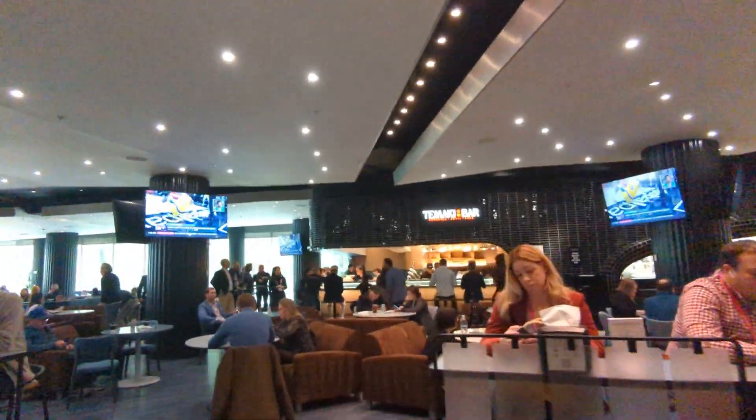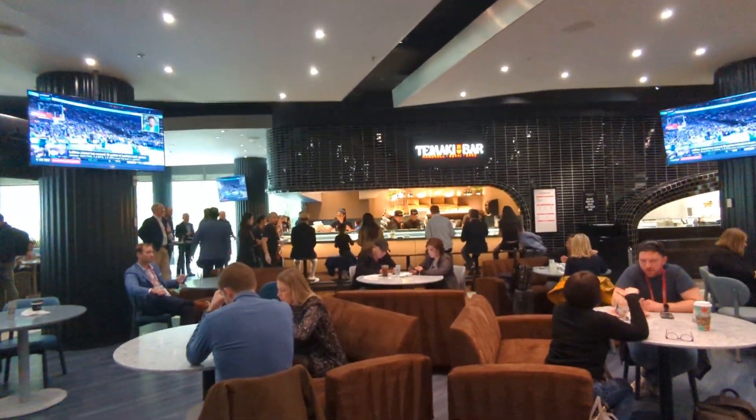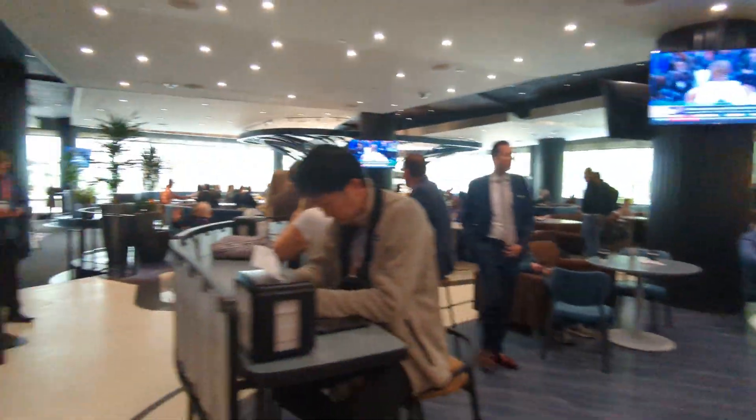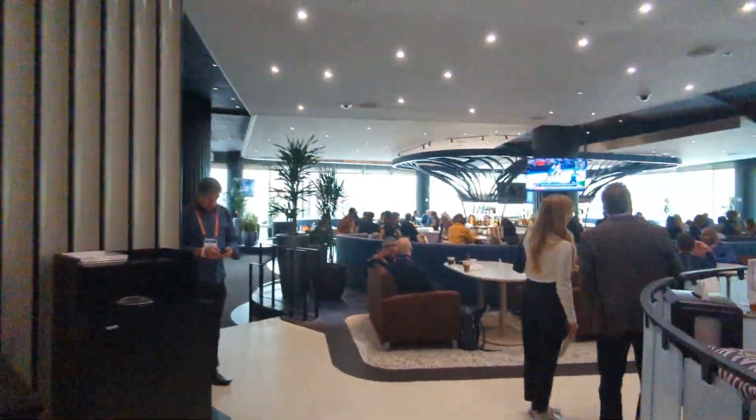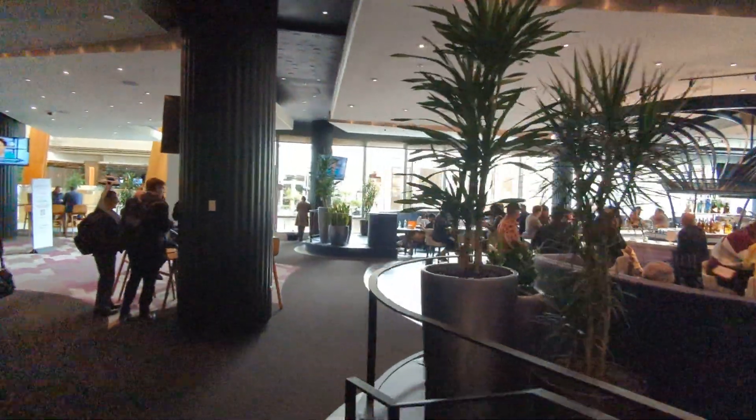You also have a sushi bar where it's been packed the whole half hour I've been here, with them making sushi right in front of you. And because it's Vegas and they wouldn't do it any other way, you have a proper bar. Let's go take a look and see what they have.